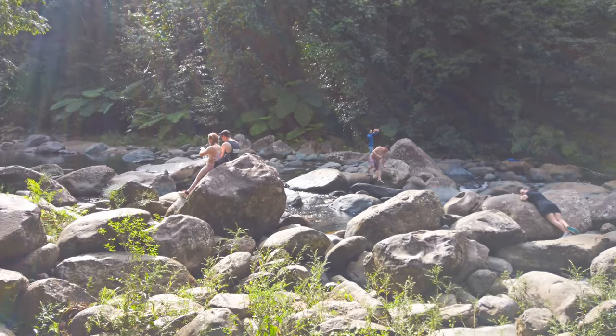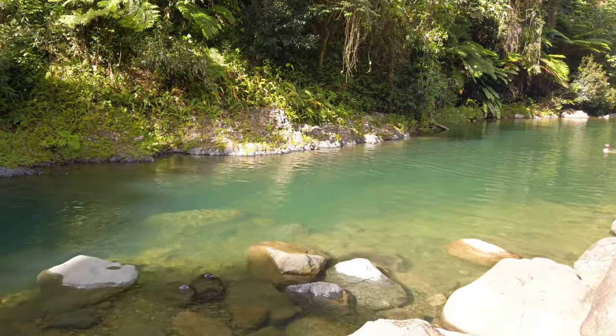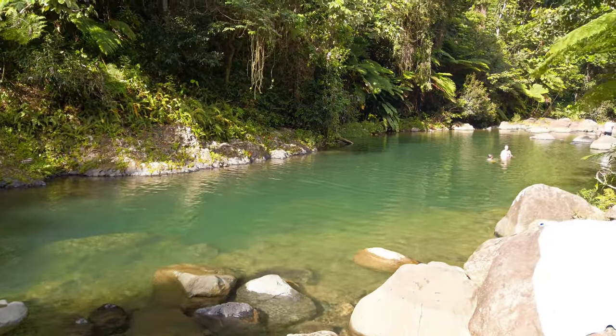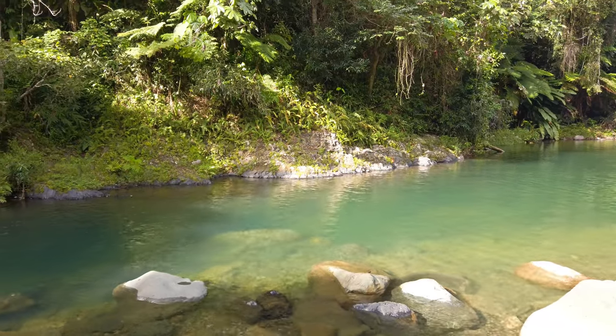Angelito Trail is an easy one and in very good condition. There's beauty all around, and at the end you will find a breathtaking river full of sparkling fish. The rocks form a lovely natural pool where you can jump in and enjoy the refreshing cool water.